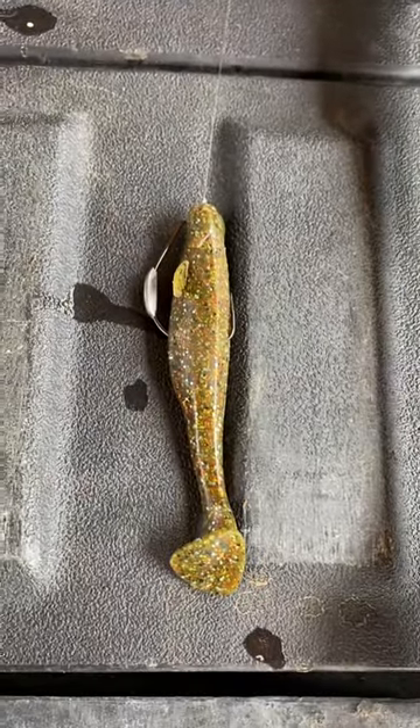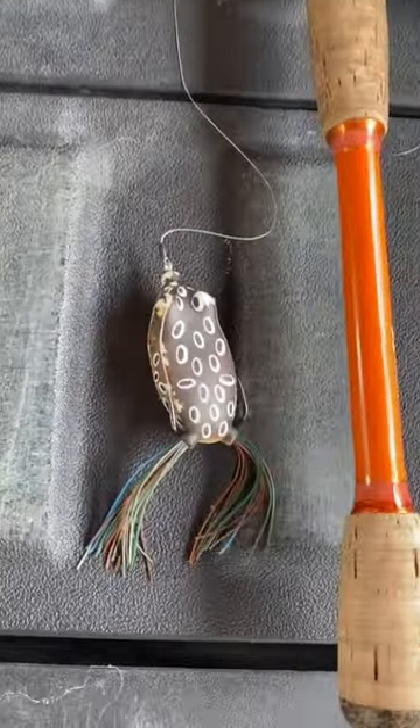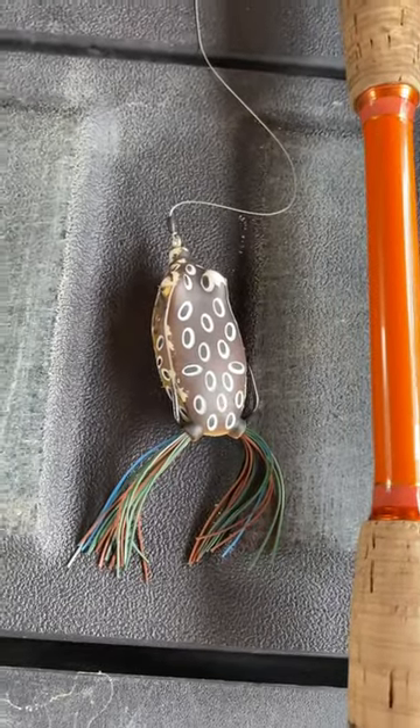Next up we've got the Sixth Sense Whale in Green Pumpkin Magic. Next up we've got the H2O Frog in bluegill.